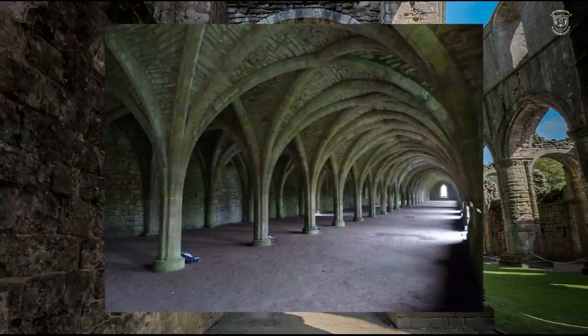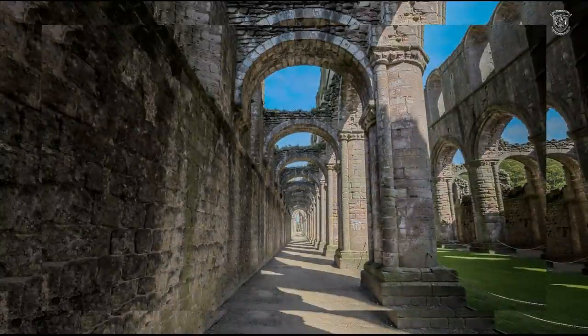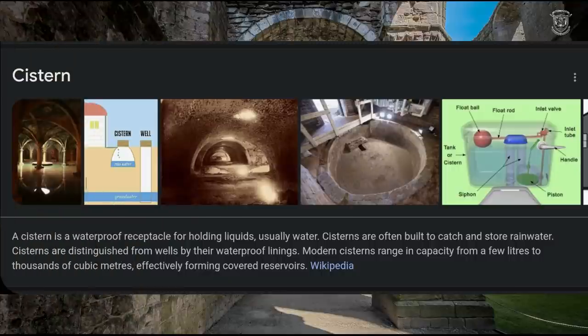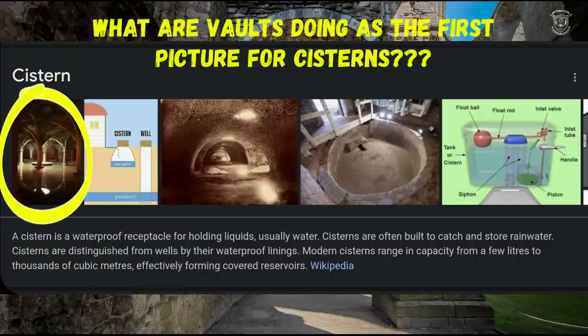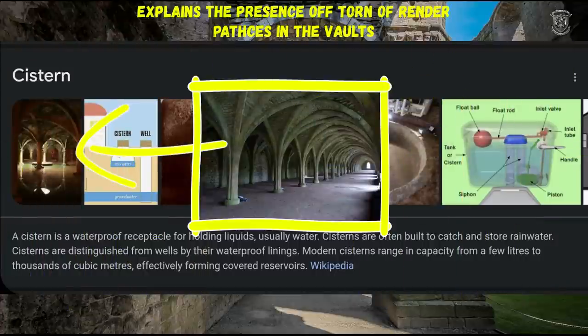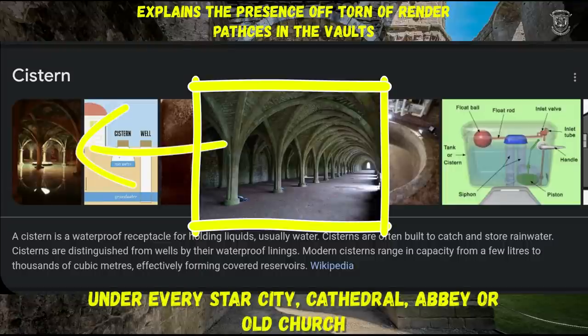These Cistercian monks — I call it 'cistern' because it sounds like a plumbing system — were using water power 800 years ago. Just a side note: those of you who don't know, a cistern is somewhere that stores water. Wikipedia says a cistern is a waterproof receptacle for holding liquids, usually water. Cisterns are often built to catch and store rainwater, distinguished from wells by their waterproof linings, and modern cisterns range in capacity from a few litres to a thousand cubic metres.